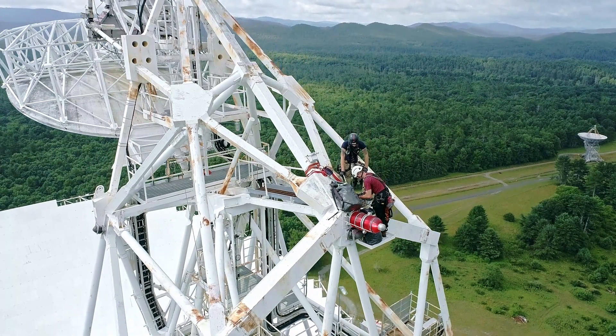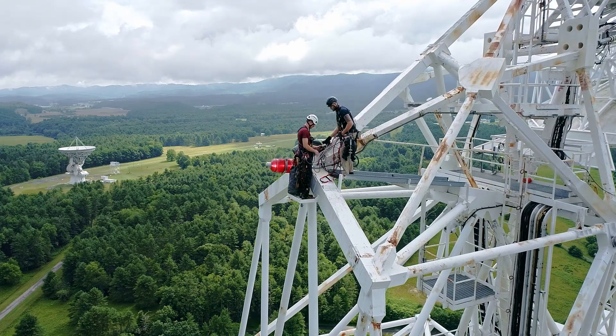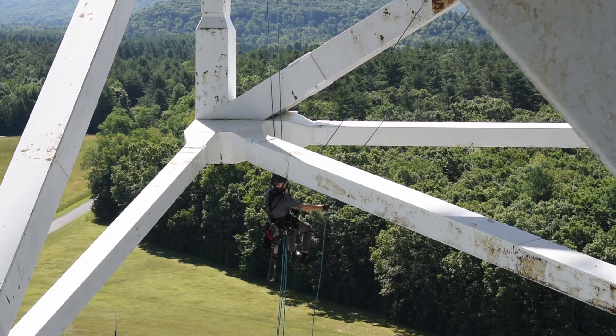There's everything from solo climbing to lead climbing, rappelling, ascending, rebolays, rope-to-rope transfers — pretty much anything that you could do with a set of ropes has a place or a possibility here on the structure.